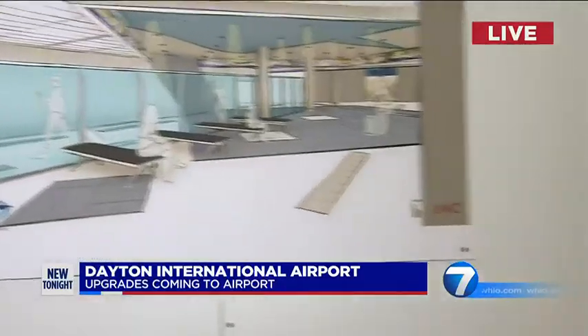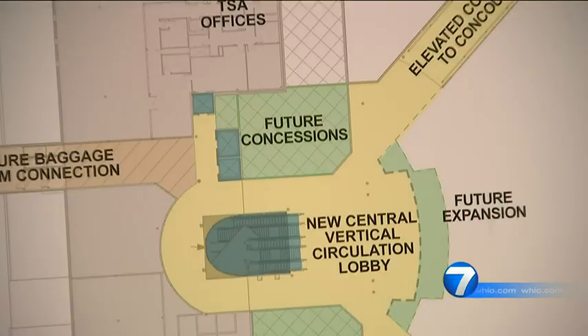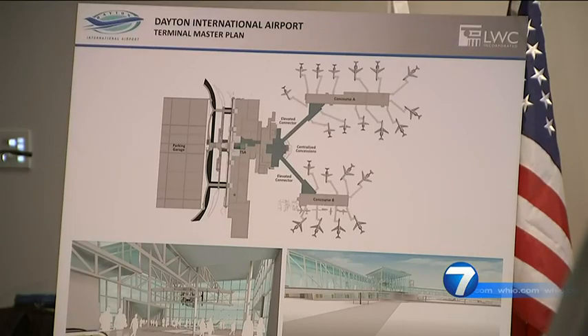Despite that, they hope that these changes, if approved, will make a difference. Changes are happening at the airport's terminal — that work includes expanding the Central Food Court and remodeling the concourses. For the last three years, Dayton International Airport has been reviewing and planning what its future is going to look like.